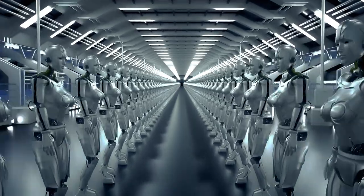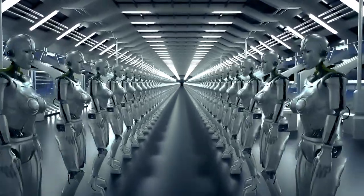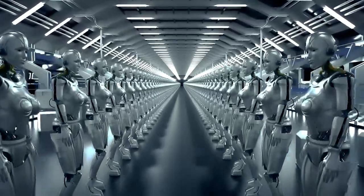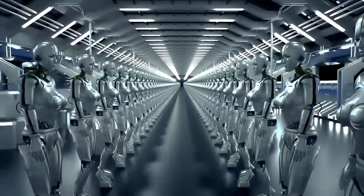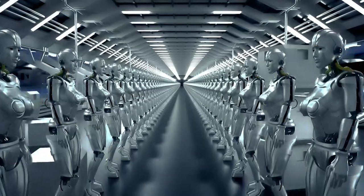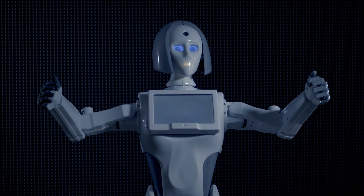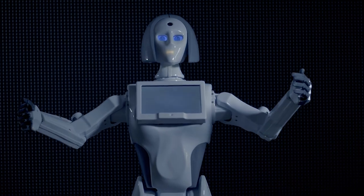As technology advances, Fembots are becoming more advanced, blurring the line between human and machine. But what goes into creating these advanced machines? In this video, we'll delve into the science behind Fembots and explore the latest advancements in the field.